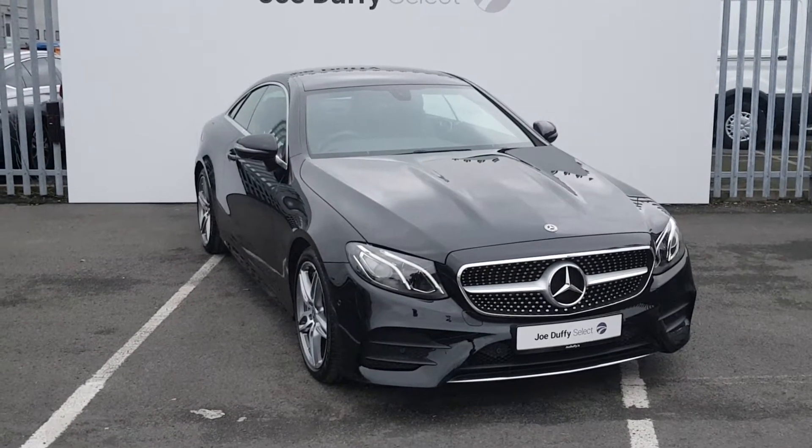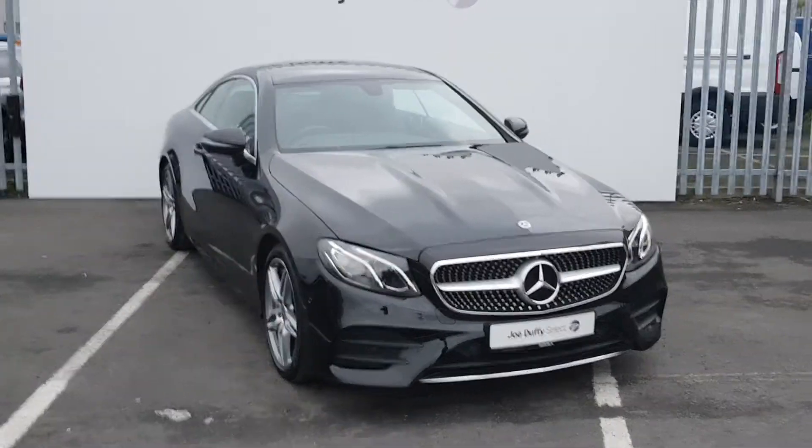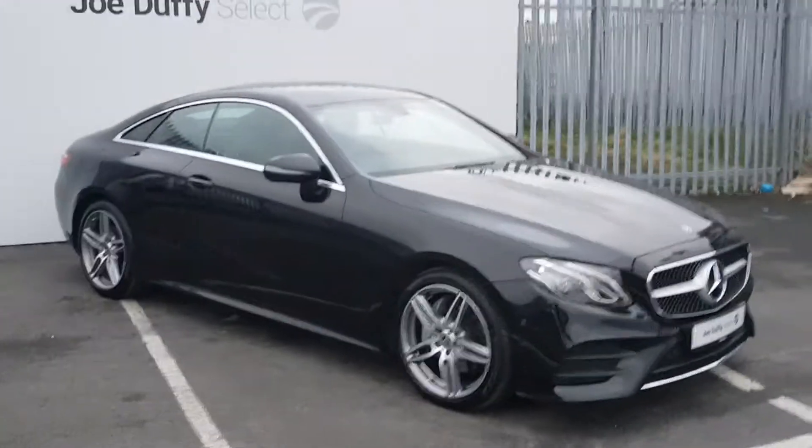Hi, welcome to Joe Duffy's Select North. Today we have a Mercedes-Benz E220 Coupe. It's diesel with automatic transmission. It's an AMG line with 19-inch alloys, all in perfect condition.